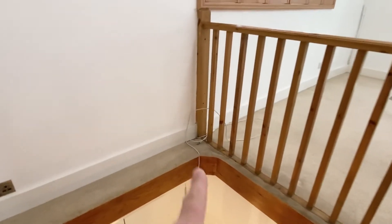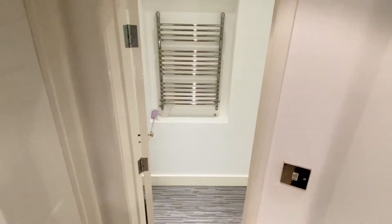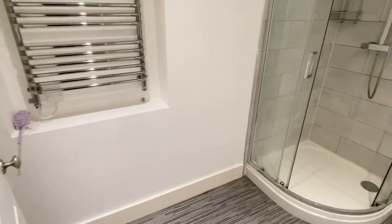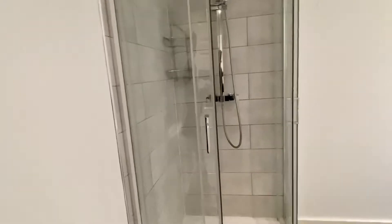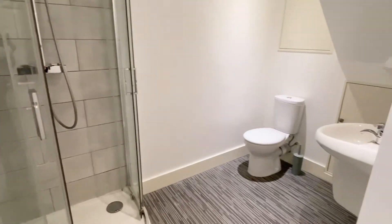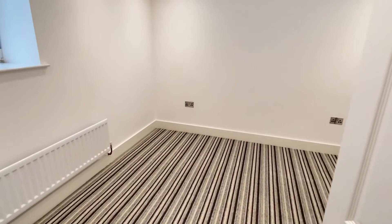It looks like there's a Virgin Broadband connection here as well. It's a very spacious downstairs bathroom, with a nice shower cubicle, and then just coming around to the toilet and sink.